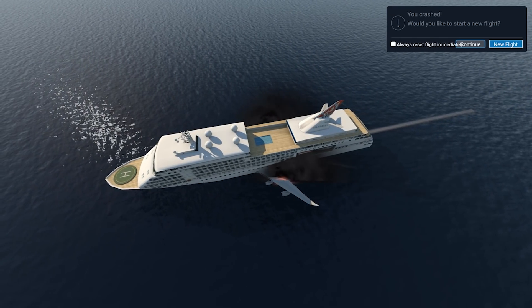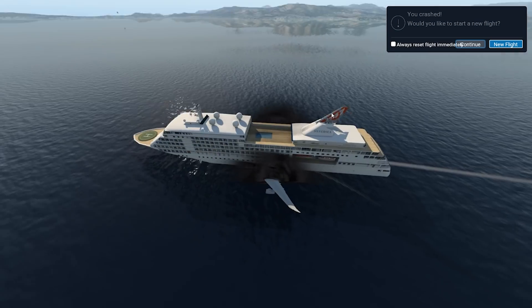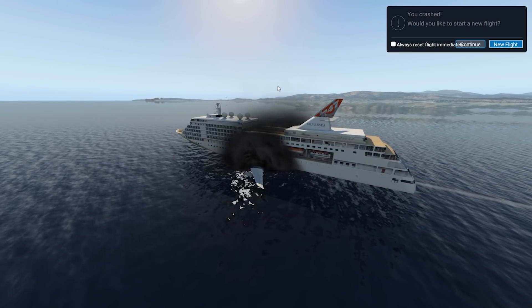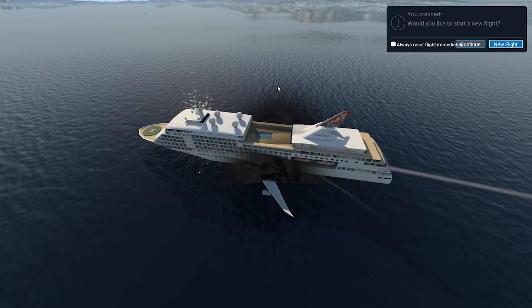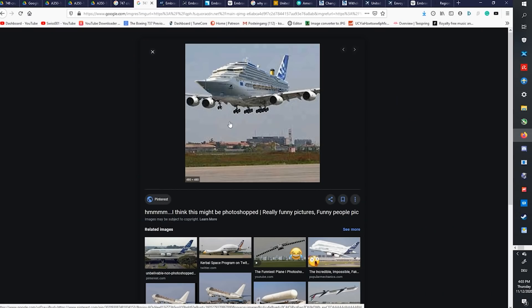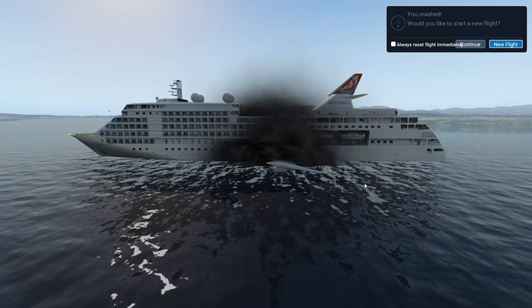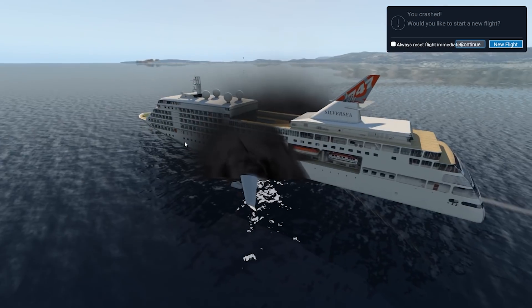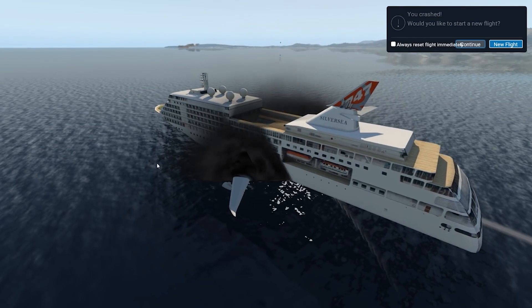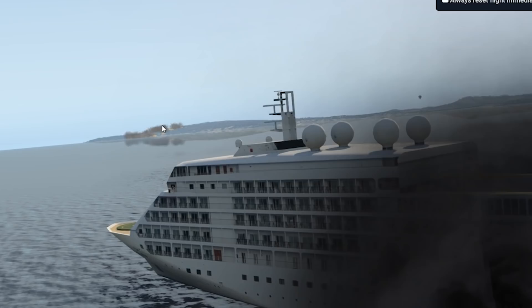I have no idea who came up with this in the first place. It was definitely inspired by a photoshop floating around the internet, but I do wonder who first had the idea to photoshop a cruise ship onto a 747. The size comparison is also quite off — in real life, the cruise ship is quite a bit bigger than the 747.